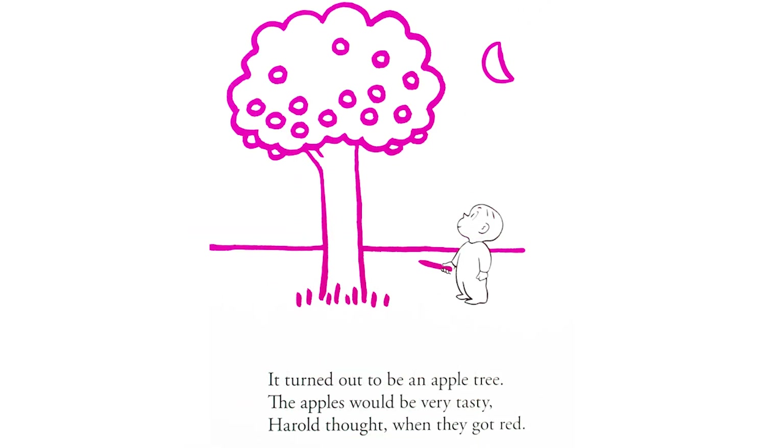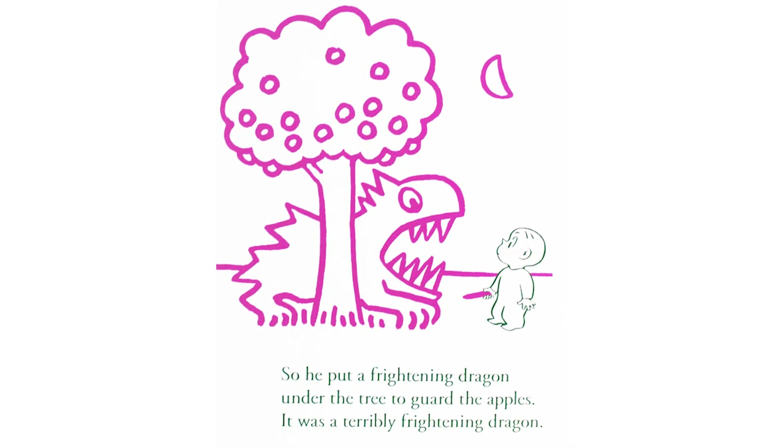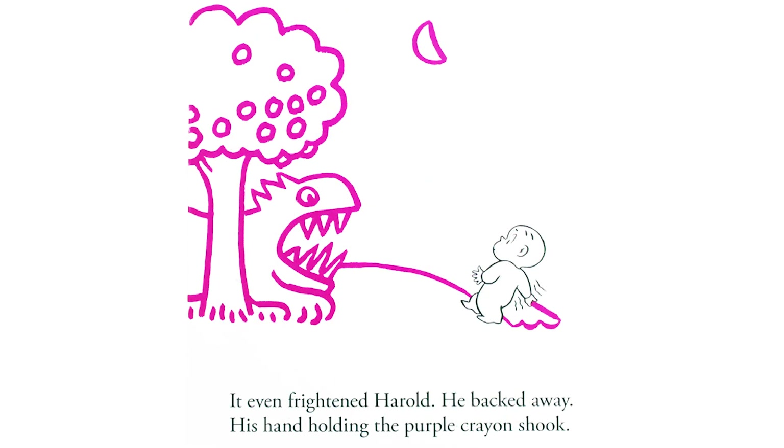It turned out to be an apple tree. The apples would be very tasty, Harold thought, when they got red. So he put a frightening dragon under the tree to guard the apples. It was a terribly frightening dragon. It even frightened Harold. He backed away, his hand holding the purple crayon shook.